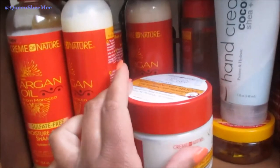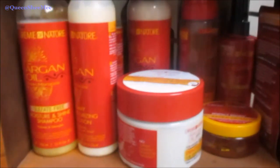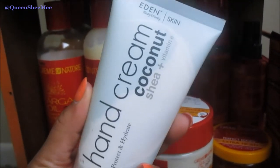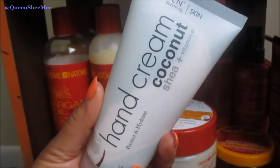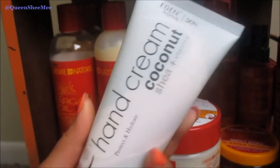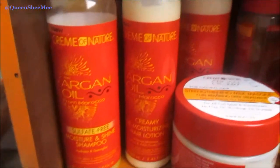On this shelf we have — well, let's start out with this: this is the Eden Body Works Hand Cream from the Coconut Shea line. I definitely raved about this in our recent unboxing video so check that out. Moving on to Cream of Nature — you guys know I've been riding with Cream of Nature for some time now. I love Cream of Nature, Alexa loves Cream of Nature. Their protein treatment was actually the first review I ever did.